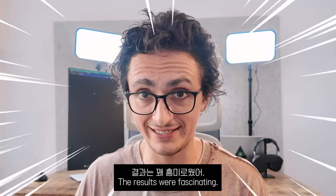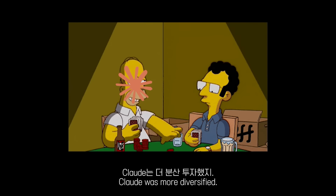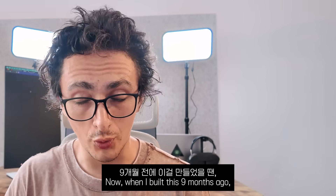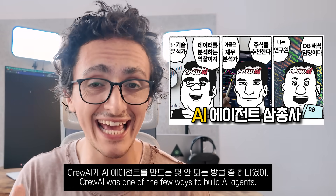The results were fascinating. GPT-4O went heavy on NVIDIA with two separate positions. Claude was more diversified. GPT picked 17 stocks and Claude picked 14. When I built this nine months ago, Crew AI was one of the only ways of building AI agents.